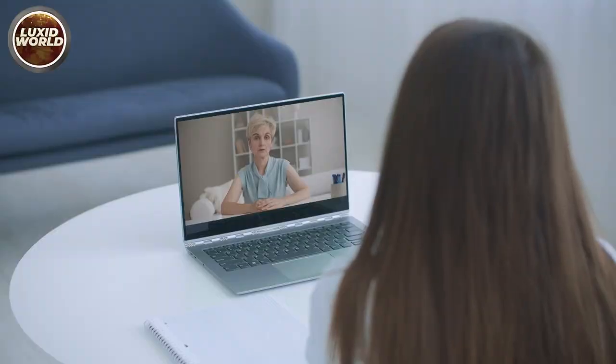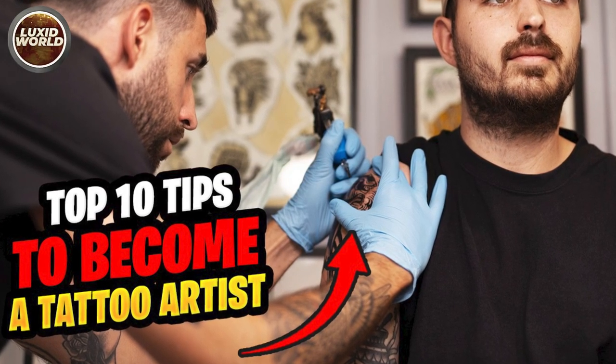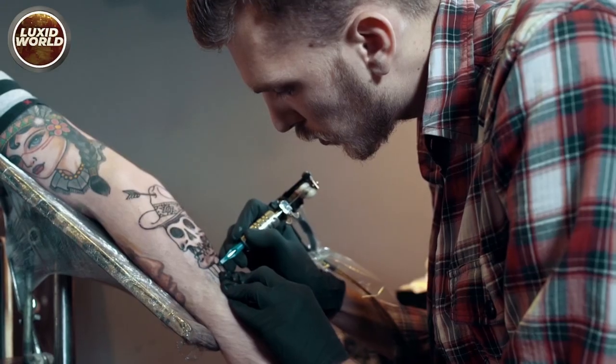Hello everyone and welcome to a brand new video on the channel. Today we are going to talk about the top 10 tips to become a tattoo artist.